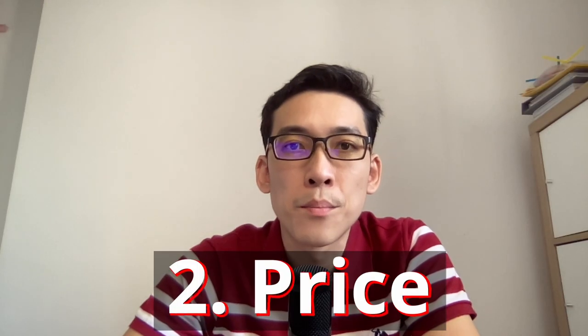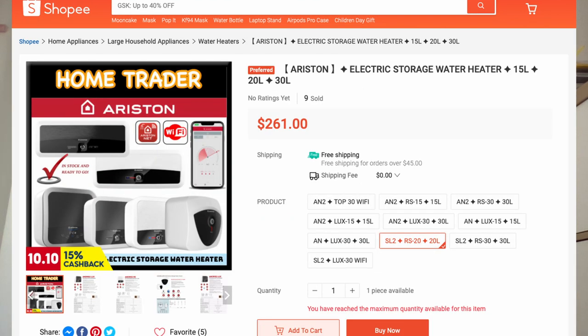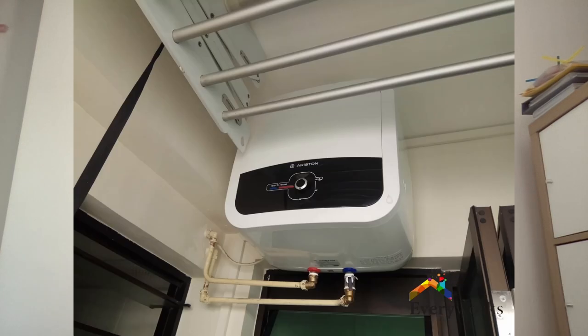Second, pricing. Instant heaters are generally cheaper than storage heaters, so you may want to consider this factor given the budget you have set aside for the appliance.